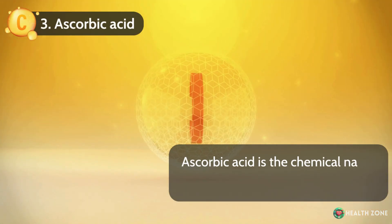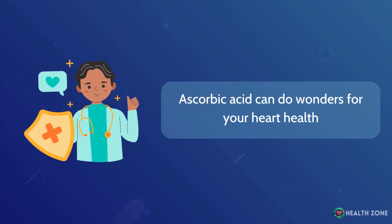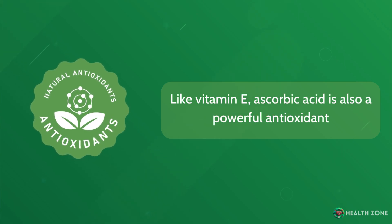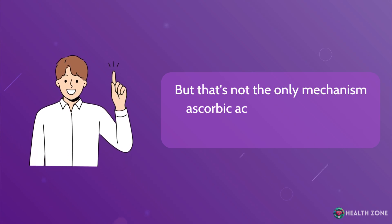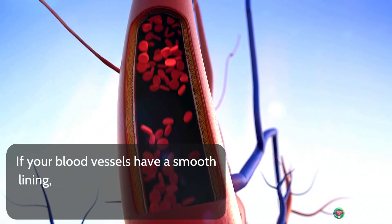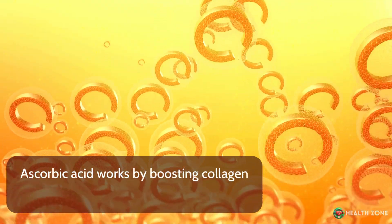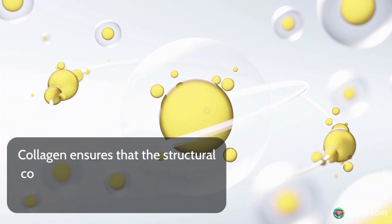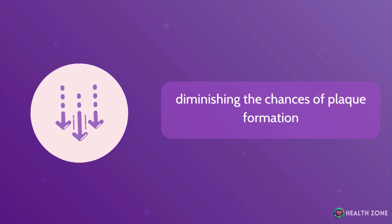Number 3: Ascorbic acid. Ascorbic acid is the chemical name for vitamin C, and it can do wonders for your heart health. Like vitamin E, ascorbic acid is also a powerful antioxidant, so it prevents damage due to free radicals. But that's not the only mechanism ascorbic acid uses to combat calcium plaques. If your blood vessels have a smooth lining, it's harder for calcium ions in your blood to stick to them. Ascorbic acid works by boosting collagen synthesis in your blood vessels, ensuring the structural composition of your blood vessel walls remains intact, diminishing the chances of plaque formation.